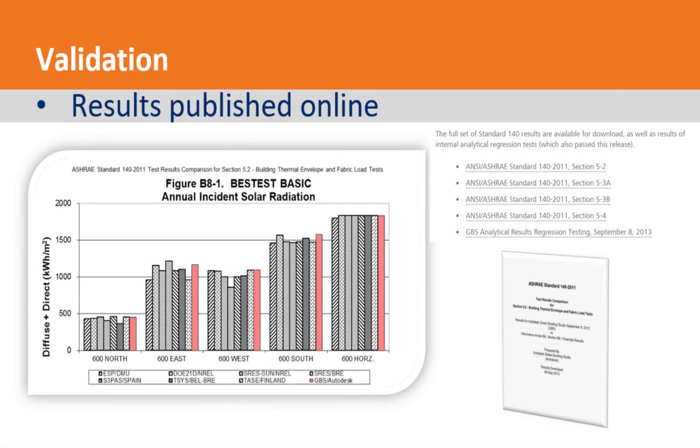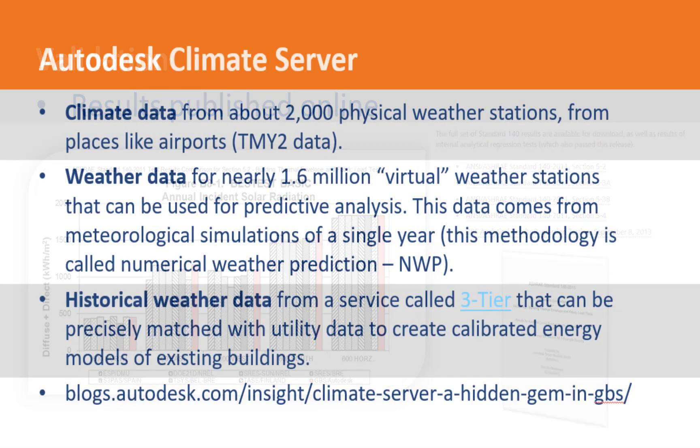The results are published online for the testing. This is required as part of the ASHRAE 90.1 Appendix G requirements. InSight also uses Autodesk Climate Server. Here's some information about where that data comes from. There's a blog post listed at the bottom that will give you additional insight if you're curious.